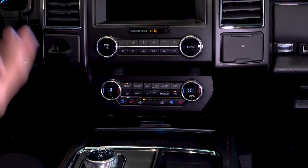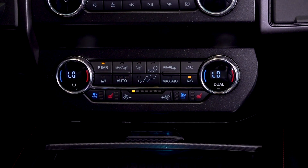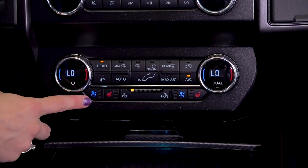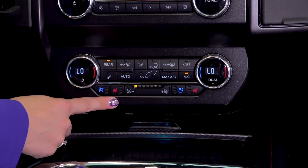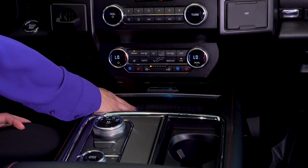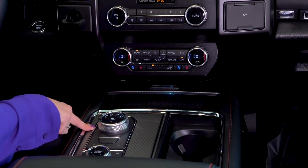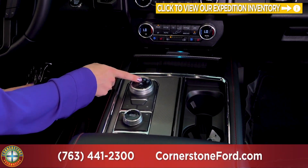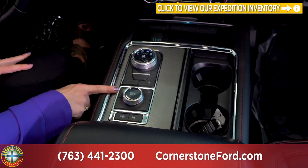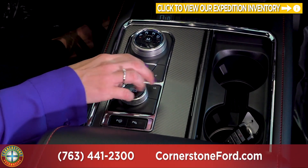The Expedition features Tri-Zone Climate Control, with passenger and driver controls up front and a third zone located in the back. You have your heated and ventilated seat buttons, and below that is your wireless charging station compatible with compatible phones, plus a few extra outlets. You also have a rotary shifter with a manual shift option using plus and minus, currently in two-wheel drive with four-wheel drive available, and a variety of different drive modes.